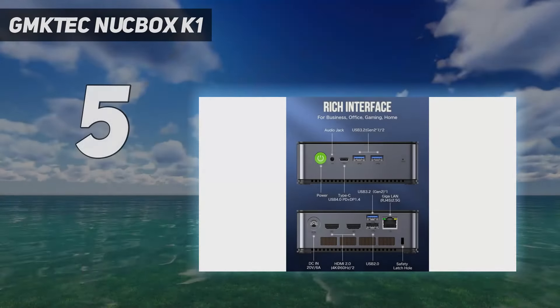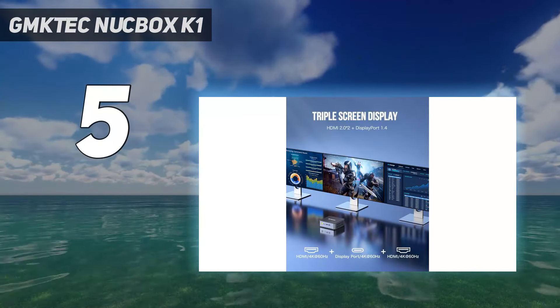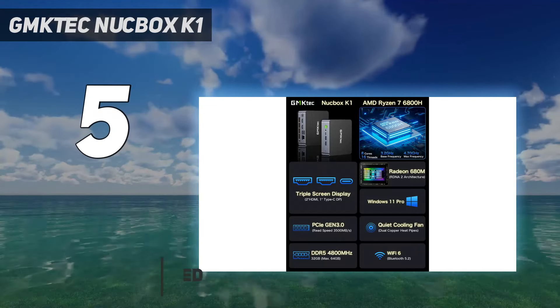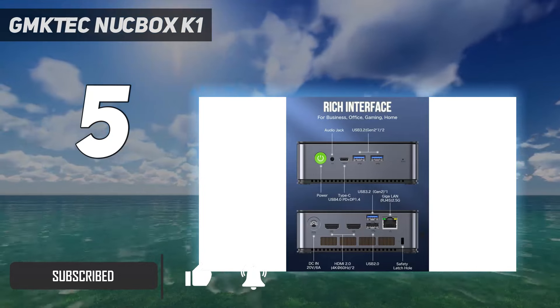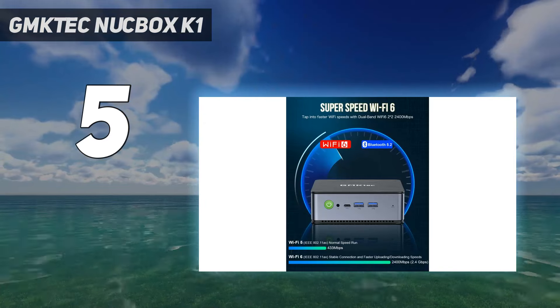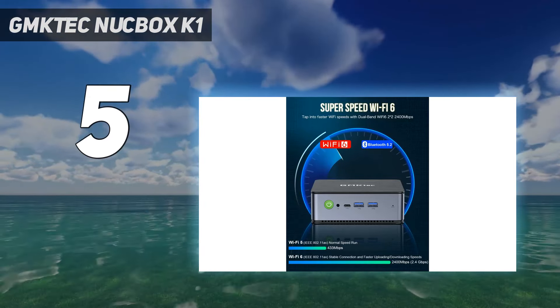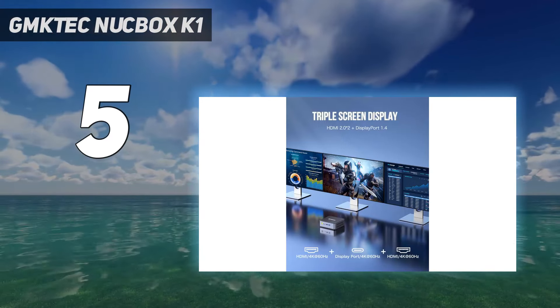Starting at number 5: GMTech Nukebox K1. The Nukebox K1 leverages the excellent performance offered by the Ryzen 7 6800H processor and its integrated Radeon 680M GPU to outstanding effect, using the same mobile processor as many high-specification laptops, making the K1 very close in performance to the Blink SER6 Pro 7735HS that uses the Ryzen 7 7735HS mobile CPU.